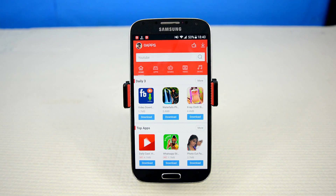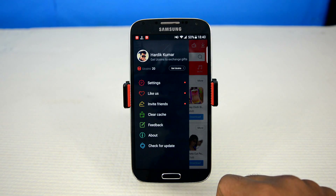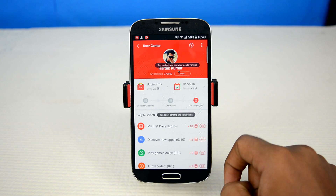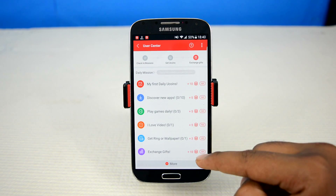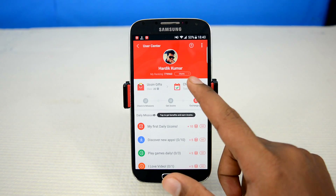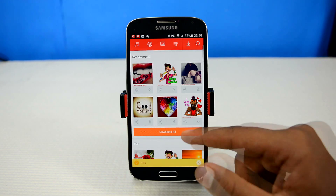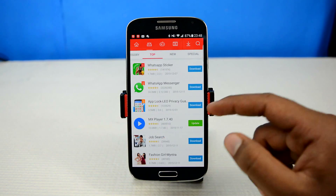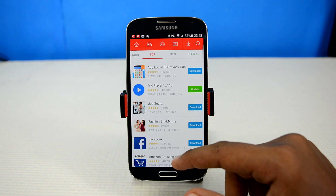The app also has a very cool reward system where you get paid in the form of coins simply for using the app — for trying out new apps, wallpapers, music, and all — and you can redeem these coins for real gifts like coupons and goodies. So if you want a media center from where you can download apps, wallpapers, stickers, ringtones, and music for free, then 9apps is specifically tailored for you.